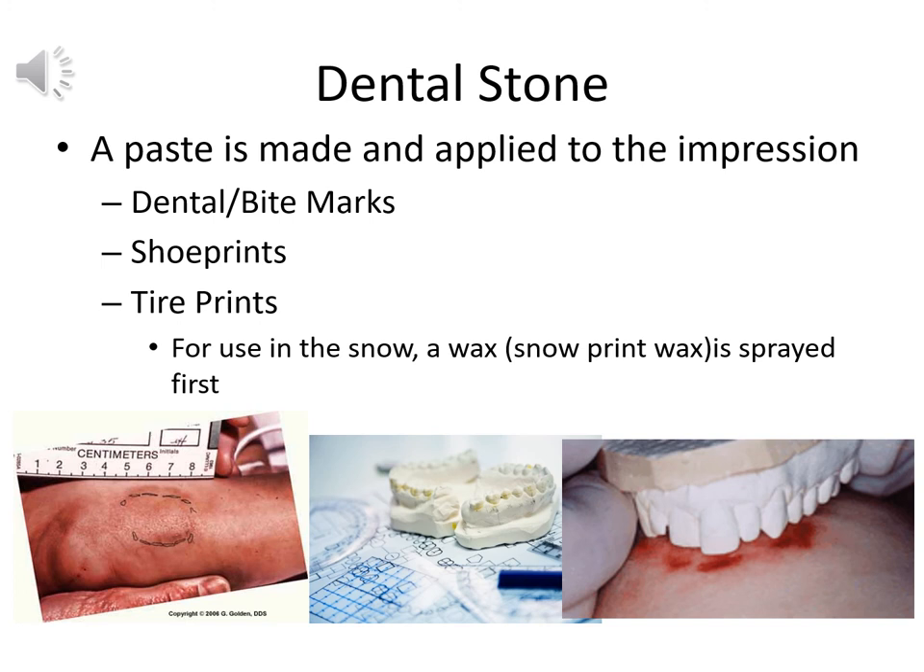Dental stone is a paste made by mixing powdered calcium sulfate with a little water; it hardens fairly quickly, so you must work fast. It's excellent for dental or bite marks on a victim, shoe prints in snow or mud where the impression is temporary, and tire prints. For use in snow, a wax snow print wax is sprayed first — before applying the calcium sulfate — for either shoe prints or tire prints, ensuring you capture the detail before the snow melts.